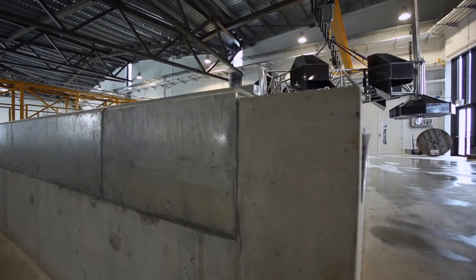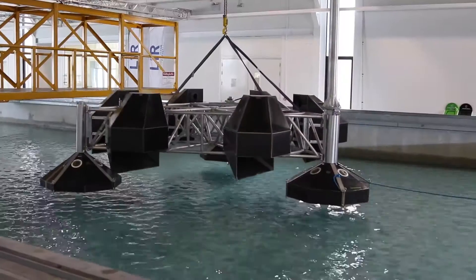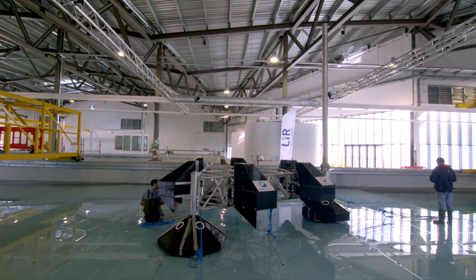The GRS system is what's called a gravity system. It's a rather heavy structure which sits on the seabed under its own weight and resists the forces in that way. There's no real drilling into the seabed or disruption of the seabed apart from the structure sitting on top of the sand. The system itself is located in relatively shallow waters.